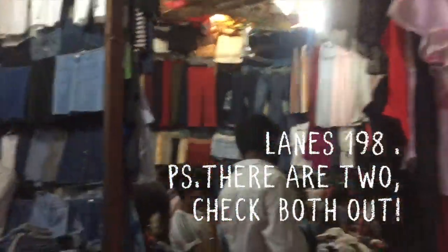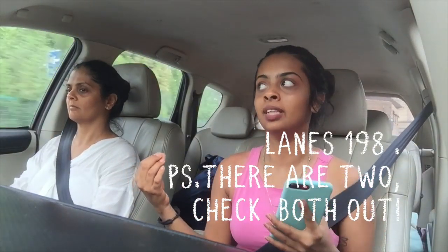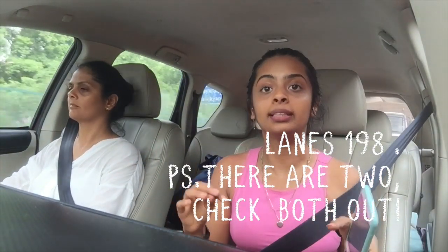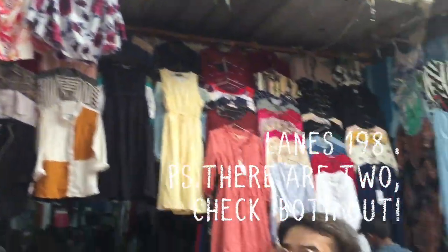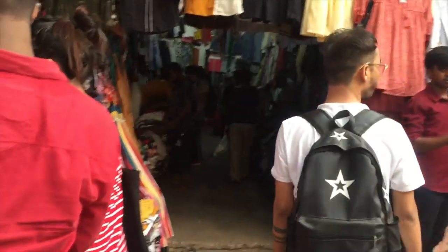There are two lanes I'm going to show you in this video that are the absolute gems of Sarojini — where my mum and I always go. In fact, I had a friend from Bangalore visiting and I only had 30 minutes to take her shopping, so I basically only took her to these two lanes. If you want to do a really quick Sarojini shopping session, these two roads are all you need. Everything else is a complete waste of time.